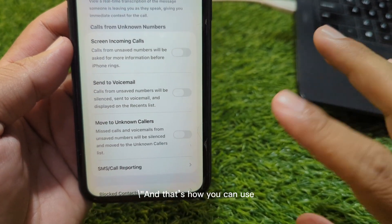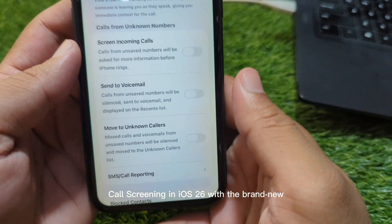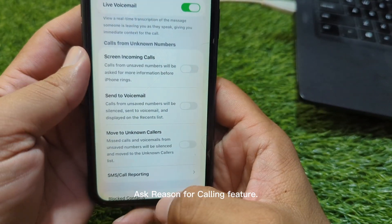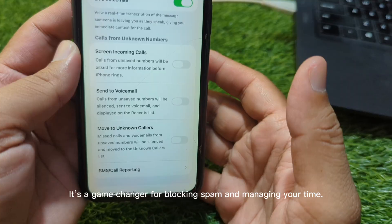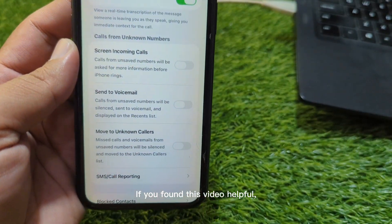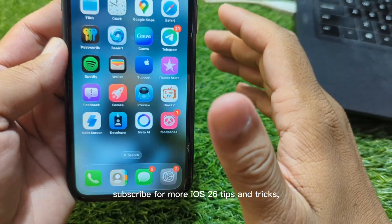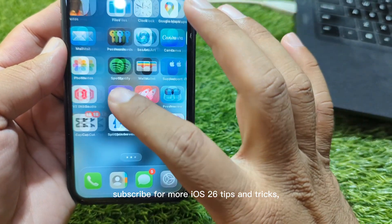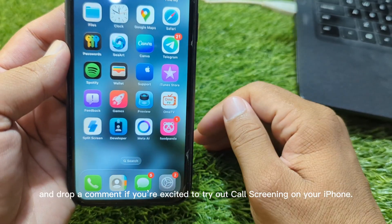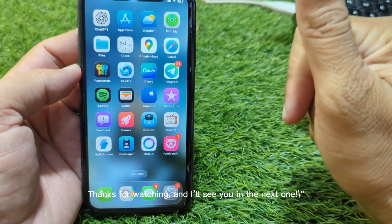And that's how you can use call screening in iOS 26 with the brand new Ask Reason for Calling feature. It's a game changer for blocking spam and managing your time. If you found this video helpful, make sure to hit that like button, subscribe for more iOS 26 tips and tricks, and drop a comment if you're excited to try out call screening on your iPhone. Thanks for watching and I'll see you in the next one.